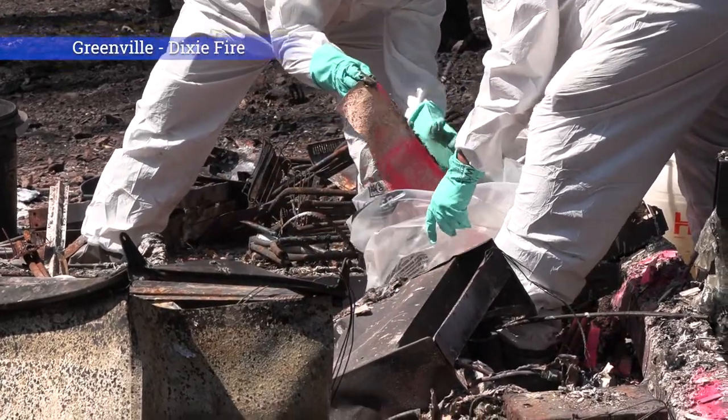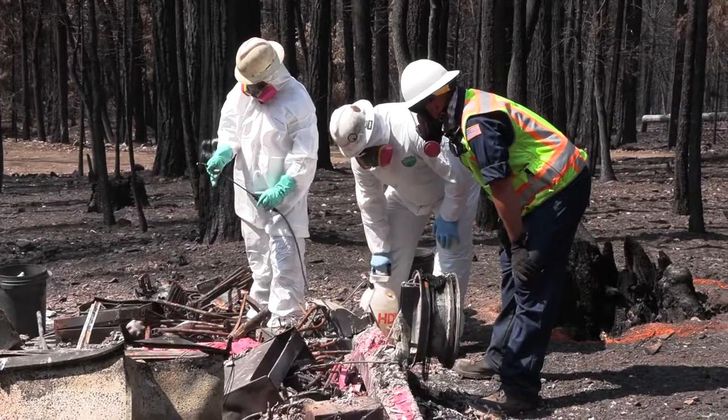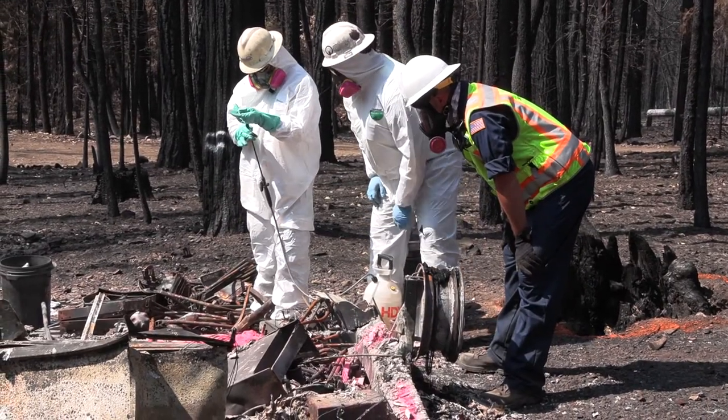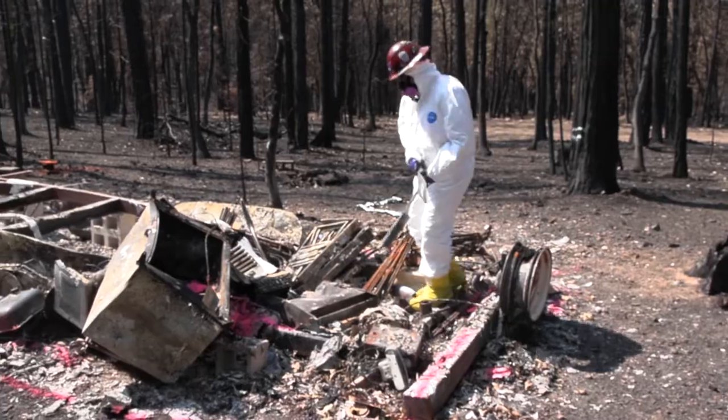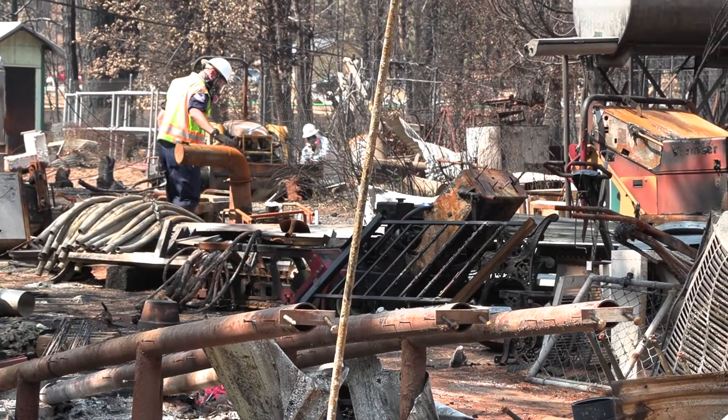Debris removal after a devastating wildfire is an important step to help property owners recover. State agencies like Cal OES and CalRecycle work with local government and property owners to complete a two-phase process known as the Consolidated Debris Removal Program.